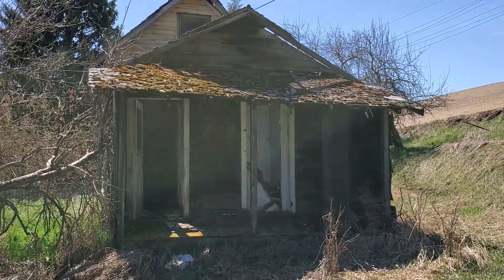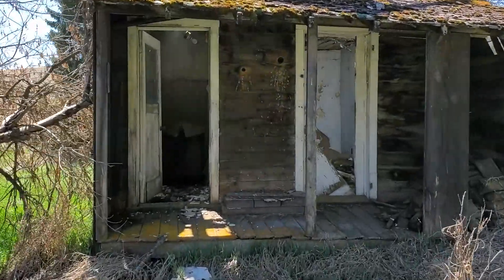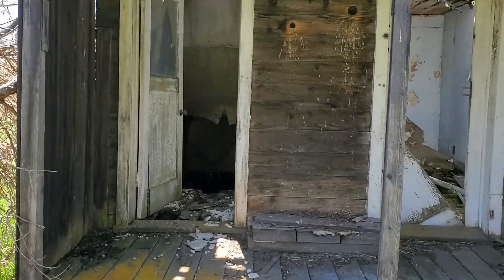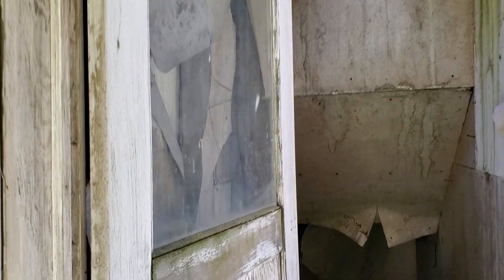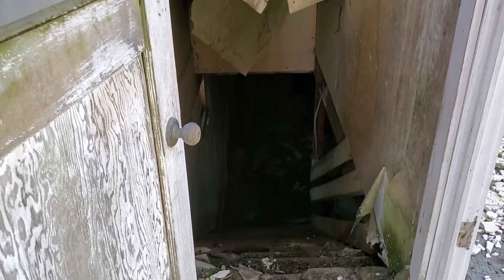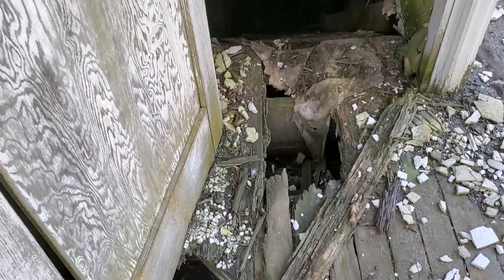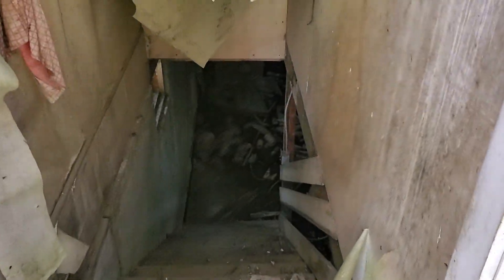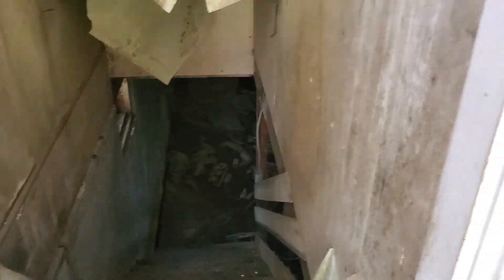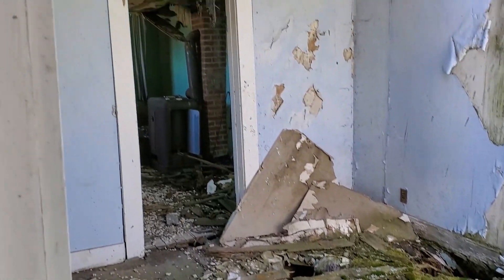Front porch. As you walk up here, I'm not going to go inside because the landowner wouldn't want me to, and it's pretty dangerous in there — everything's falling through. There's the downstairs, and looking in, the floor is all rotted out. The kitchen's in there.